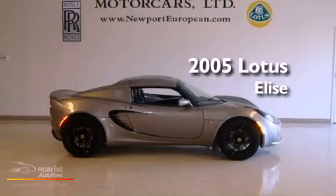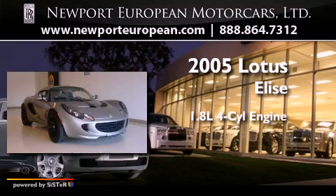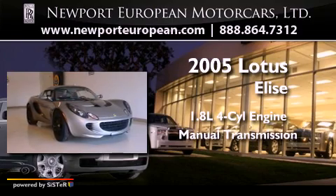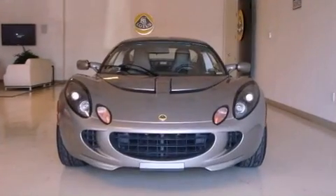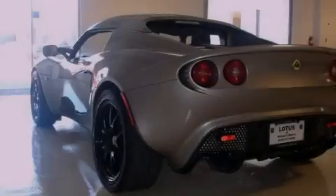This is a 2005 Lotus Elise. It has a 1.8-liter four-cylinder engine and a manual transmission. Its top features and packages include the touring package and many other features.